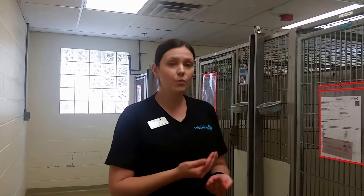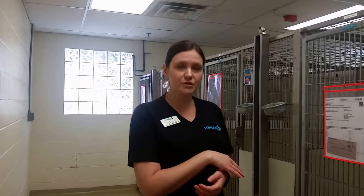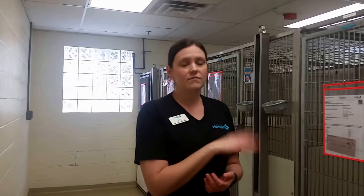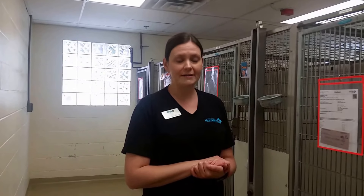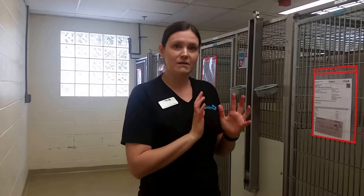You also want to look to see how many dogs are housed in that one kennel. If there's more than one dog, you are likely not going to put treats, work-to-eat enrichment items, or even toys in there, because there's a concern the dogs may get into an argument over those valuable items. But if it's just a single dog, then we definitely want to make sure they have multiple types of toys and enrichment items.